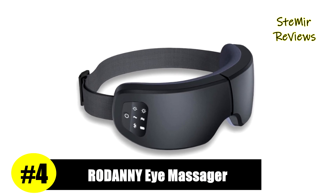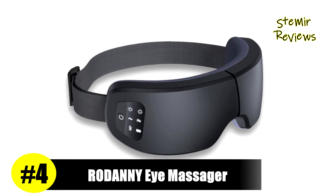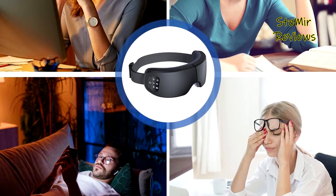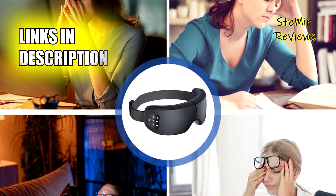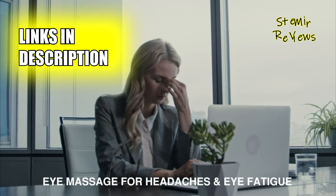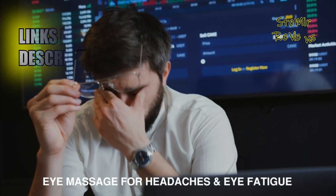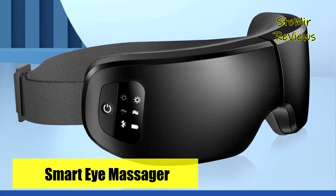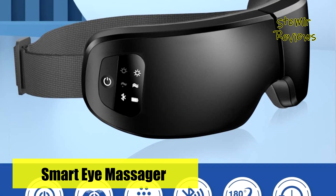Securing the fourth position on our list, Rodney presents an exceptional option for individuals in search of effective eye massagers. The heated eye massager ensures a comfortable temperature of up to 107 degrees Fahrenheit, or 42 degrees Celsius. Its built-in micro-vibration feature promotes micro-circulation around the eyes, aiding with migraines, dry eyes, and dark circles.